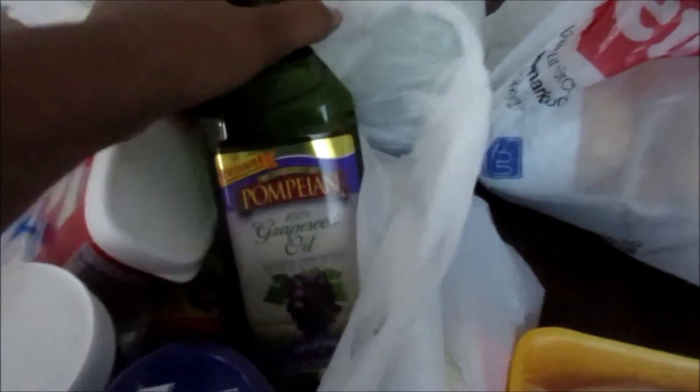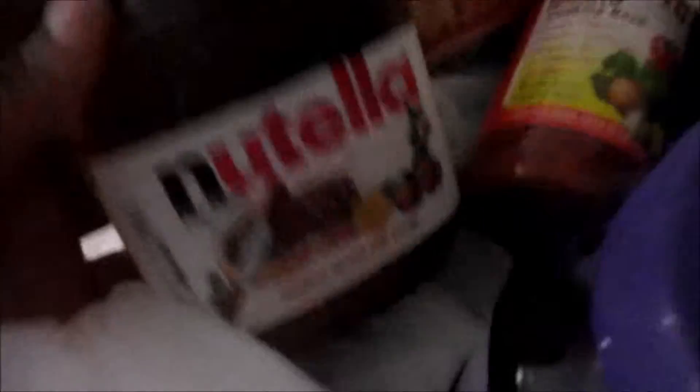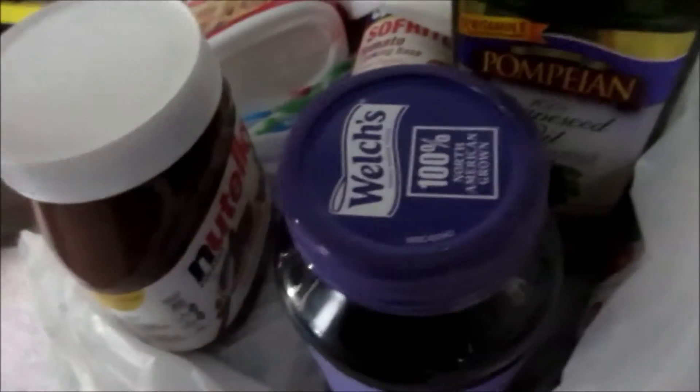Grape seed oil — I'd rather use this than olive oil to cook. Fried onions, I like putting it on rice as a topping. I got Nutella for the kids and jelly. I didn't bother buying peanut butter since I was already getting Nutella, so why waste my money?